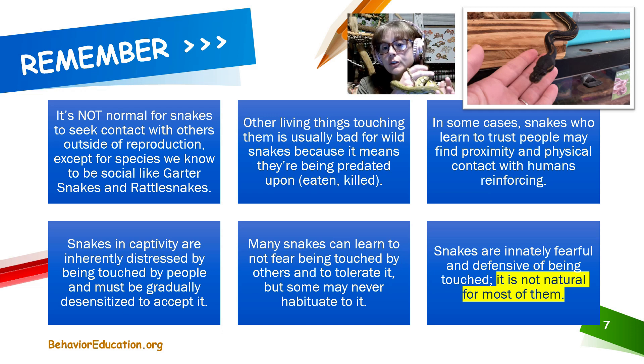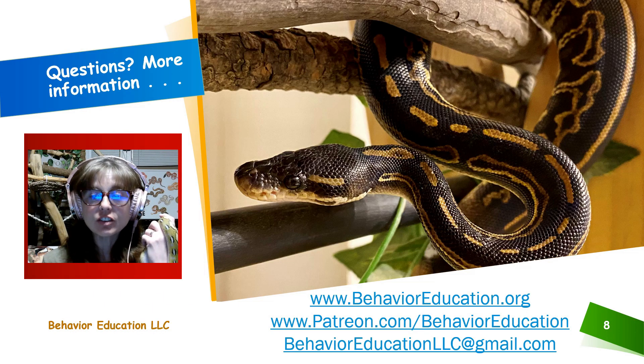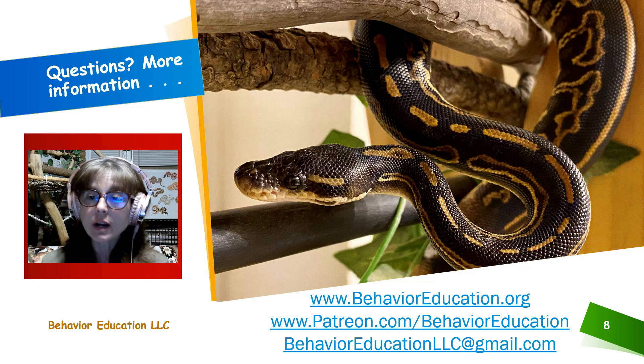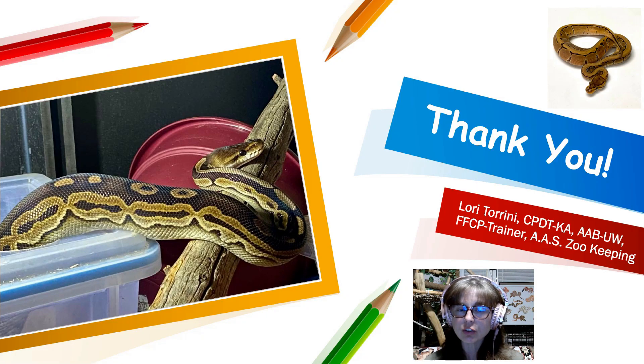Snakes are innately fearful and defensive of being touched. If you have questions about this or want more resources about snake social behavior and the distress overhandling can potentially cause, feel free to email me at behavioreducationllc@gmail.com. You can join our Patreon group where we have monthly discussions and regular office hours, or contact me through my website at behavioreducation.org, as well as on Facebook, Instagram, Twitter, LinkedIn, and YouTube. Thank you for your interest in snake behavior, training, welfare, and enrichment. Until next time, please remember to always be kind and love your animals.